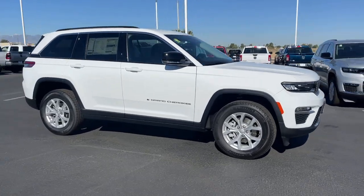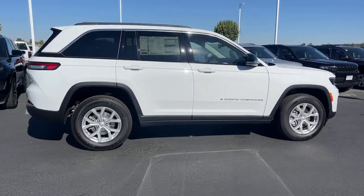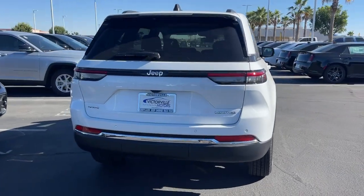Get acquainted with the 2023 Jeep Grand Cherokee — the stylish all-terrain SUV that lends comfort, high performance, and rugged capability.